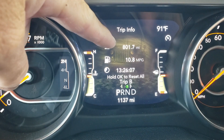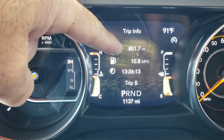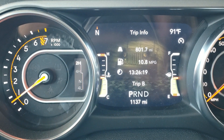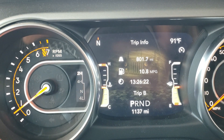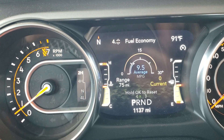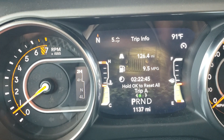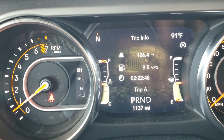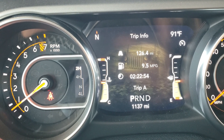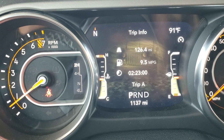I went from Denver to Oklahoma City without a trailer, and then Oklahoma City back to where I'm at now — a total of 801 miles — and I'm averaging 10.8 because of the trailer. On the way to Oklahoma City I averaged about 18 mpg. Those 126 miles with the trailer killed the fuel economy so much that it went from 18 to 10, even though I'd already done 680 miles at 18.